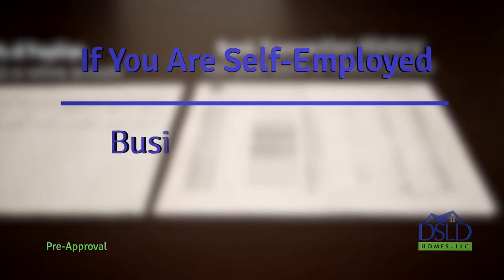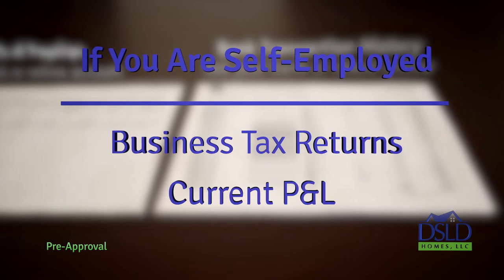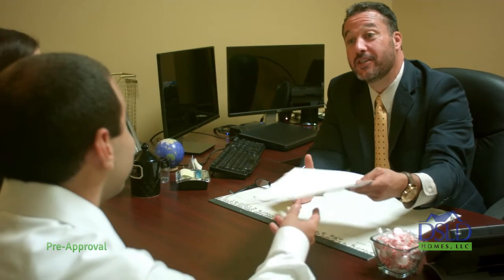Note, if you're self-employed, we'll also need your business' tax returns and a current profit and loss statement, also known as the P&L. That's it. Once everything is received and acceptable, within 24 hours your pre-approval letter will be issued.